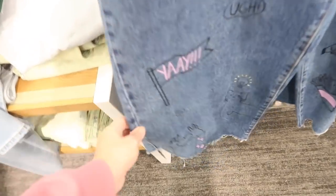Jeans from Wild Fable — these have that graphic on the bottom. They're wide leg, high waisted, $28.